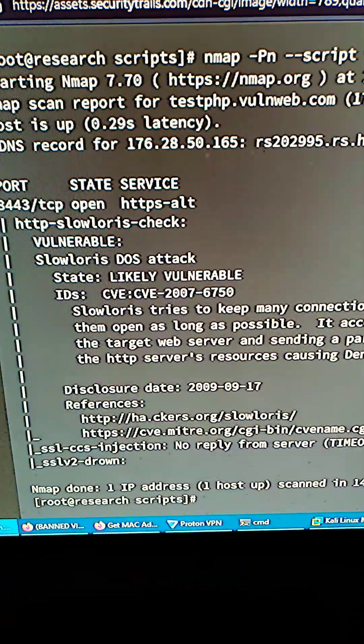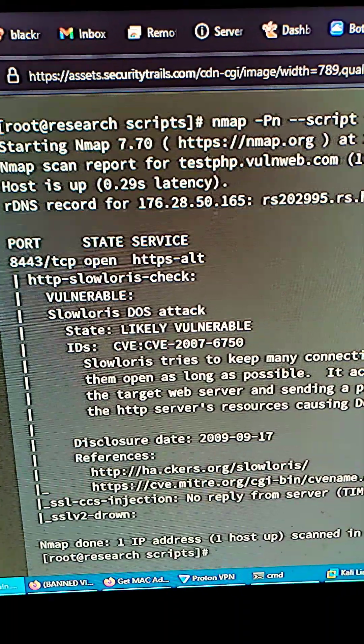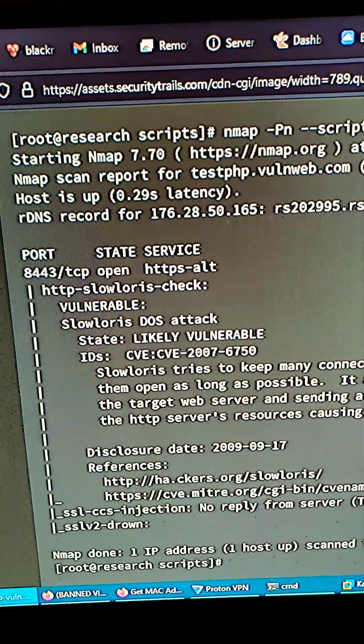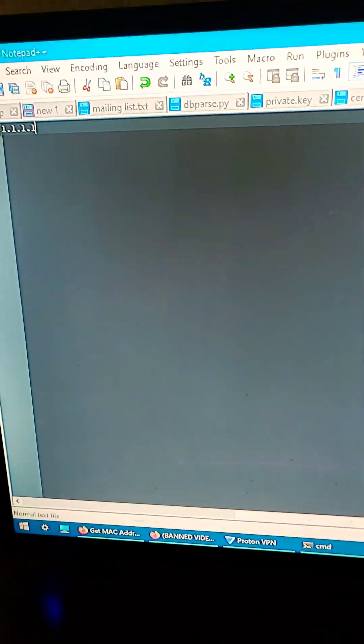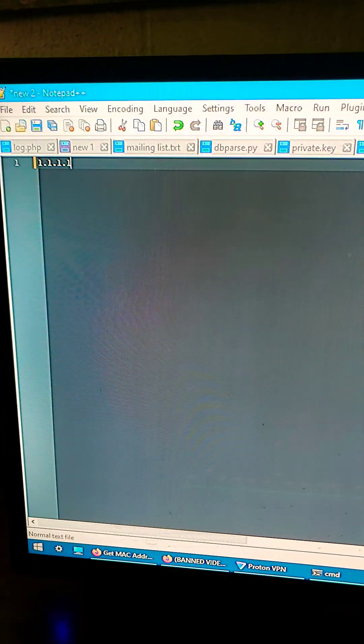If you're running a vulnerable service on your network, a hacker could try brute forcing his way in, allowing him access to your network — and not only that device alone. Also, if someone has your public IP address, they're far more likely to be able to socially engineer you.